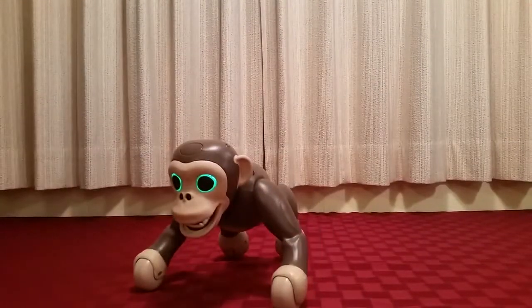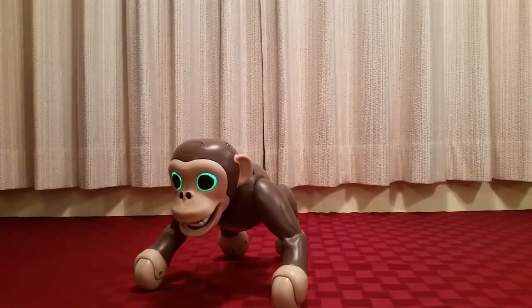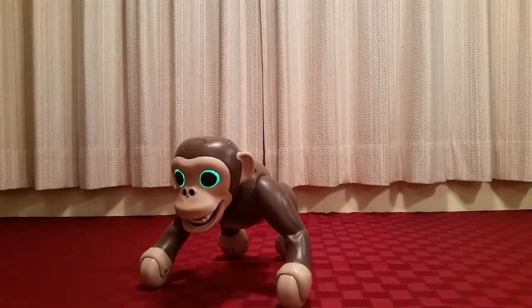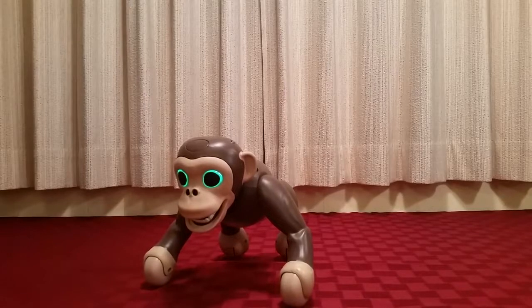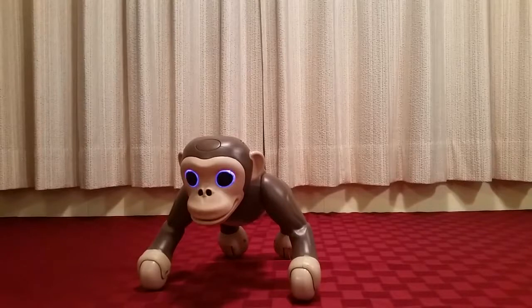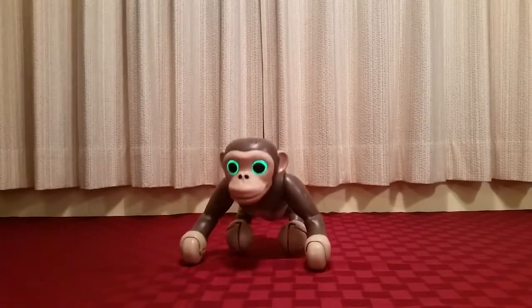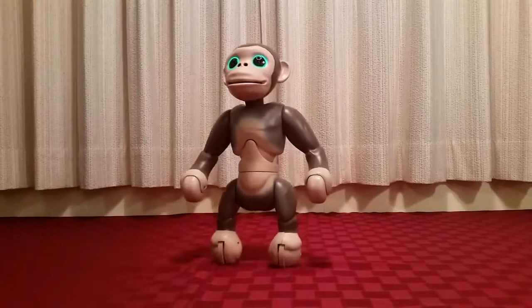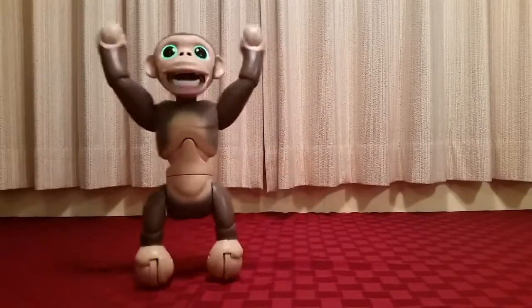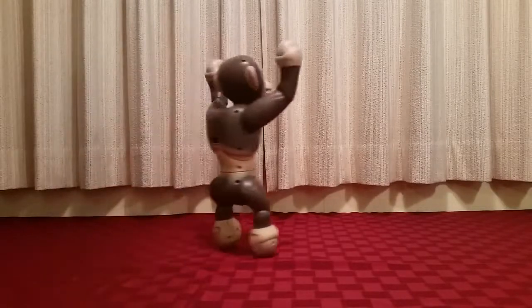He actually has over 100 different tricks and more than 200 special sound effects. Many of them aren't available when you first get your Zoomer Chimp because he has technology called progressive play, where he learns to do more and more things as time goes on. You essentially unlock additional features as you train your chimp. We're going to look at several of his main features and what he can do.